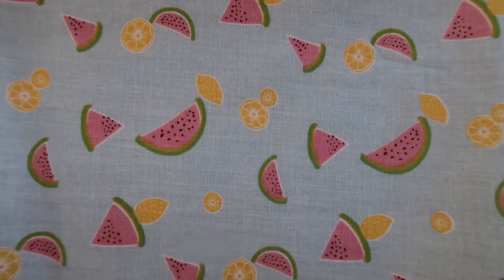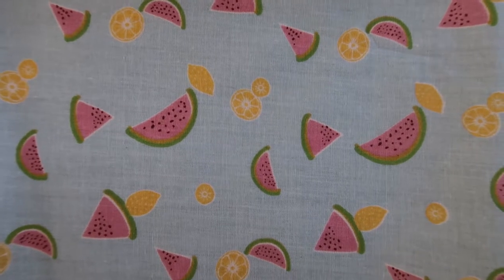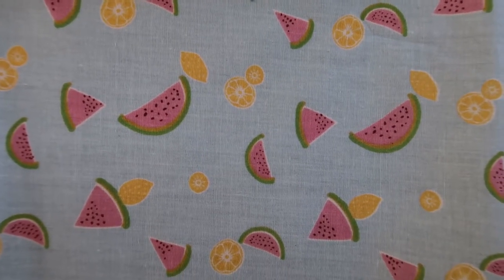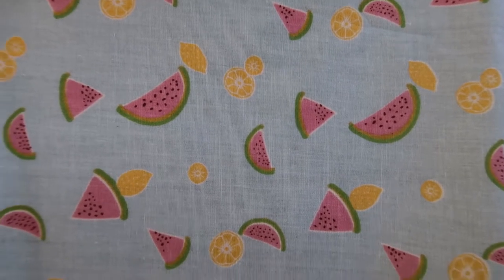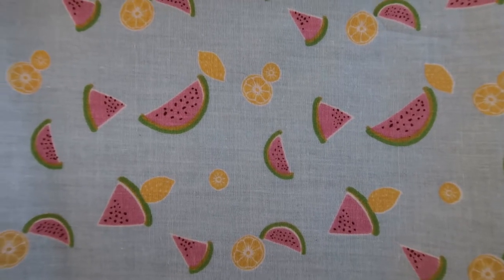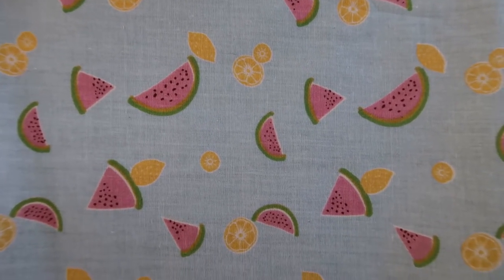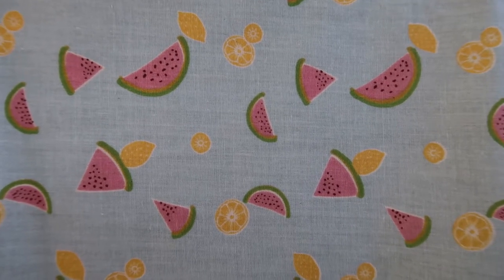Quick warning before we start the video: this video contains pictures of skulls, taxidermied animals, wet specimens — that's dead animals in jars — and bugs. Basically, dead animals. Everything is ethically sourced, so don't worry. Click away if you don't like it, and please don't leave any rude comments. And on with the video!